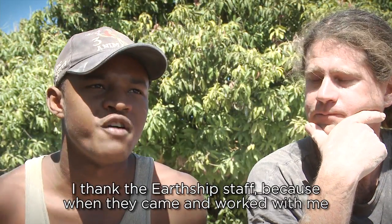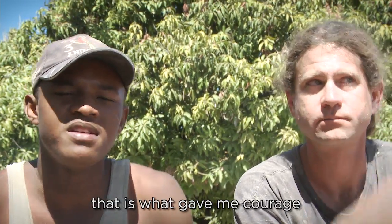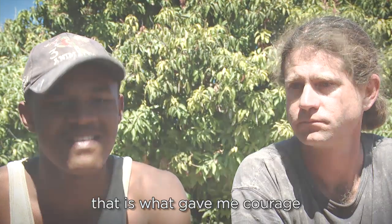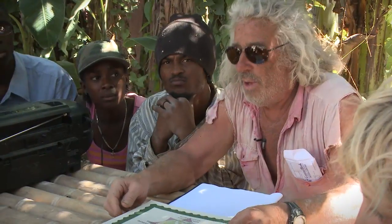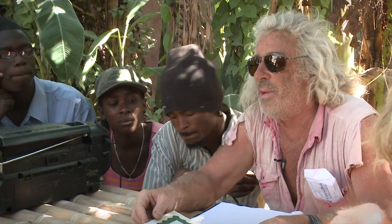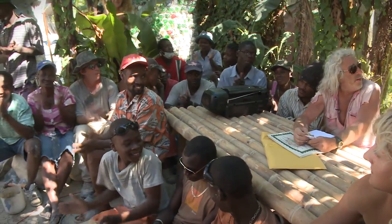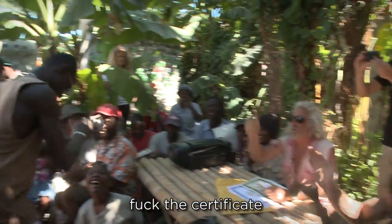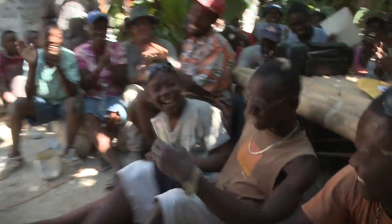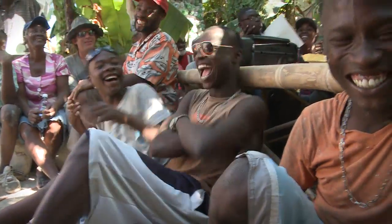It's the Earthship staff who came to work with me. You helped us build this Earthship working for free, but we told the world about your work and they gave us money to pay you. So we're giving you a certificate and pay. Give him the money. That's all.